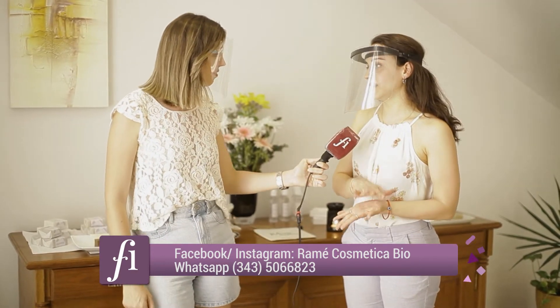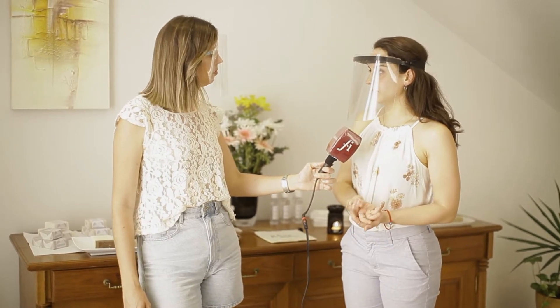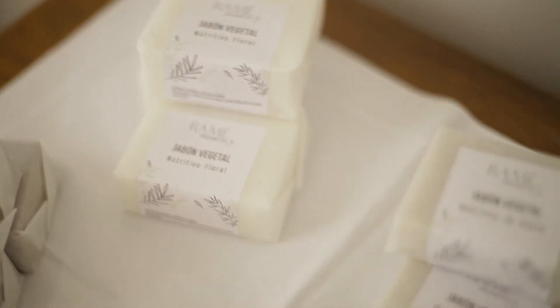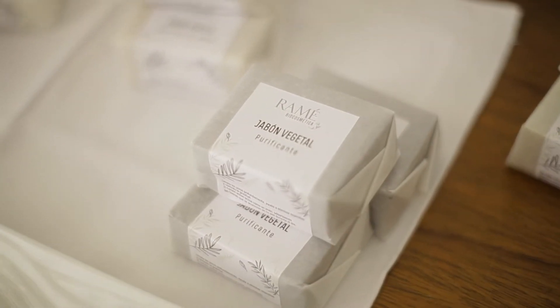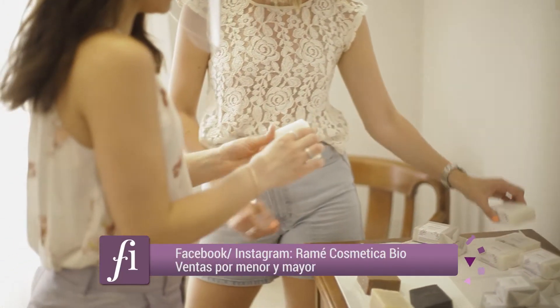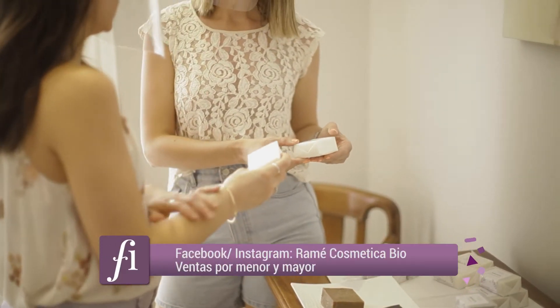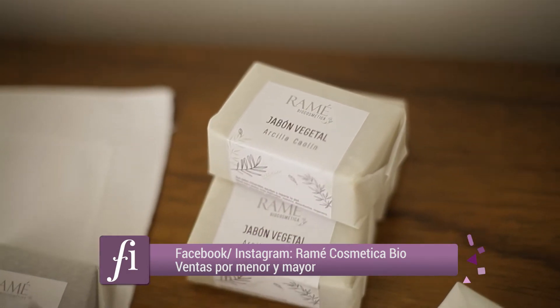Actualmente tenemos tres líneas. Tenemos la línea corporal, que son jabones saponificados en frío; se usan mantecas vegetales y aceites vegetales, ningún producto ni materia prima de origen animal, lo que hace que nuestra cosmética sea vegana además de natural.